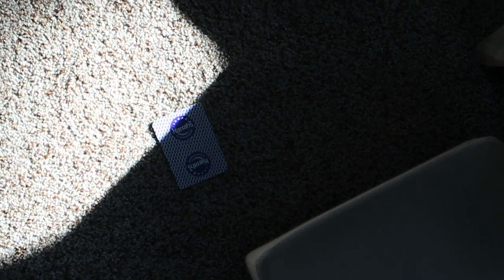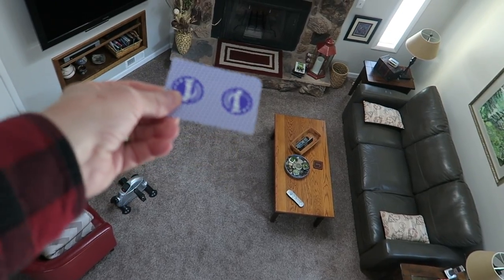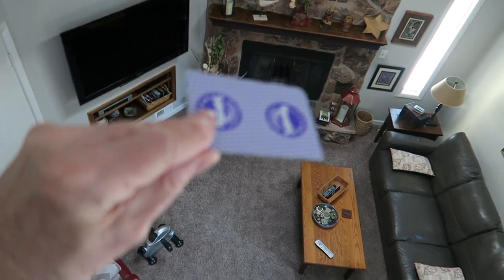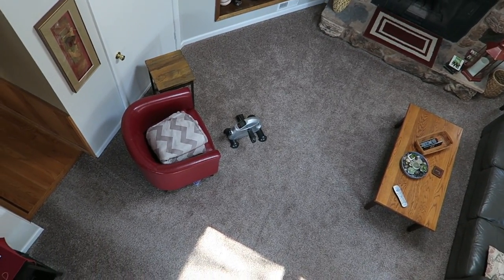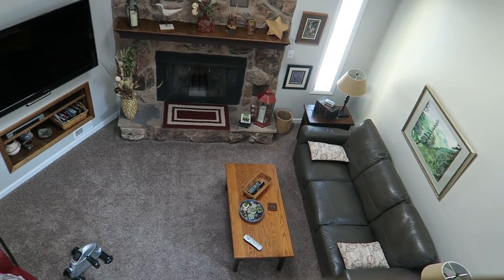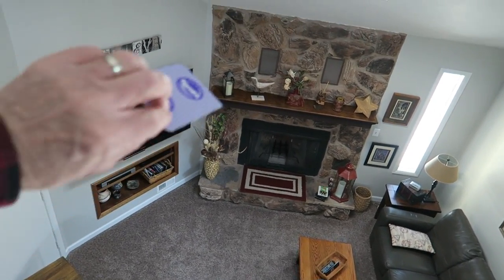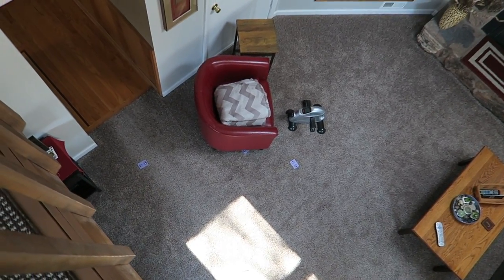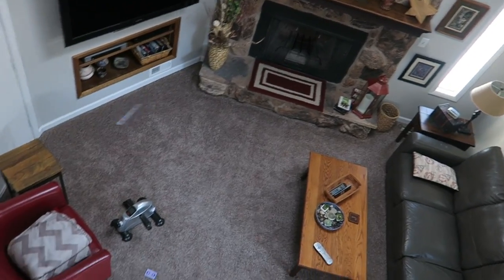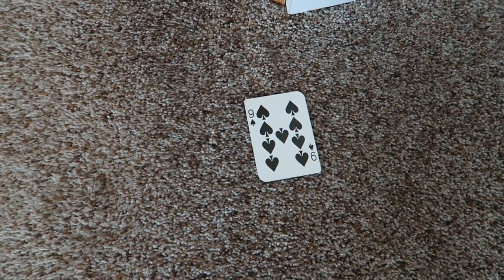That one has landed face down. Okay, let's grab another card. We'll drop that and see what happens. That one has landed face down. One more — face down. Hmm, I'm sure I can do this. I don't even know where that one went. I'm going to get out farther — face down. That one has landed face up! Let's go down and look at that. It's a nine. That is our next number: nine.